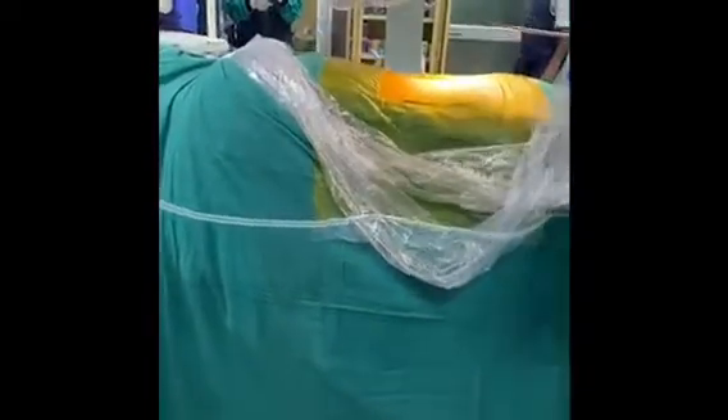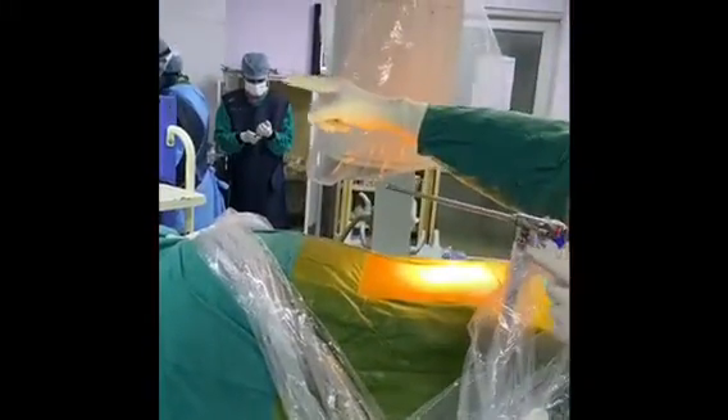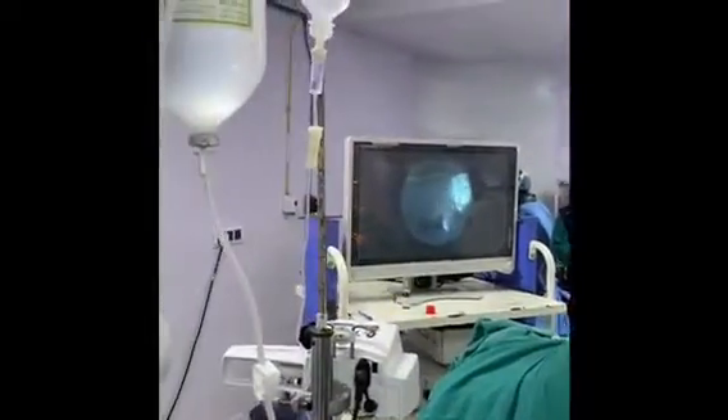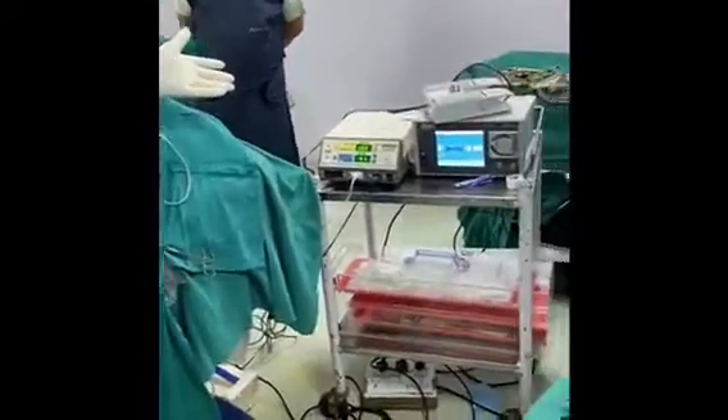We have decided to do the endoscopic discectomy under local anesthesia. The patient is lying prone and we watch it on the TV monitor, which shows us the tissues 20 times magnified, making it very safe.